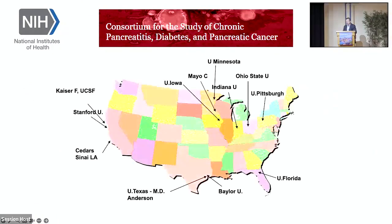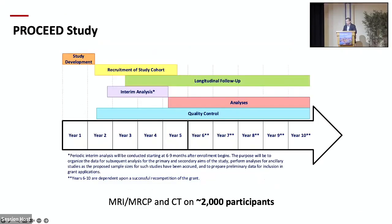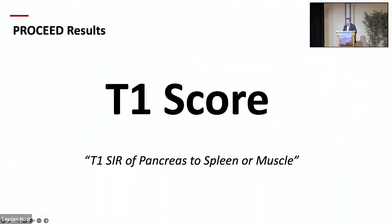There are several centers in this consortium, and Minnesota is also now part of it. This is a longitudinal study — we are in year 8 or 9 now, almost finished with recruitment. We collect MRI, MRCP, and CT on close to 2,000 participants. This is a massive database of well-stratified, well-phenotyped chronic pancreatitis patients. Let's go to what we have found in the MRI of these patients.